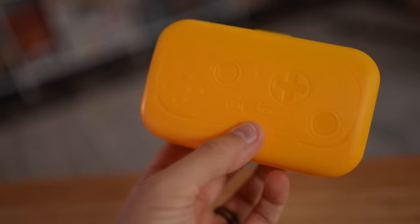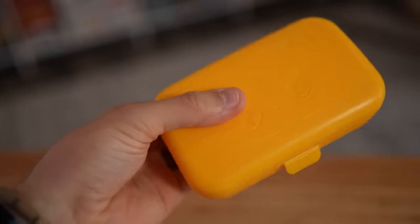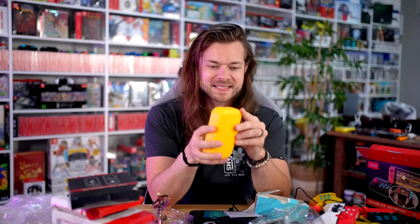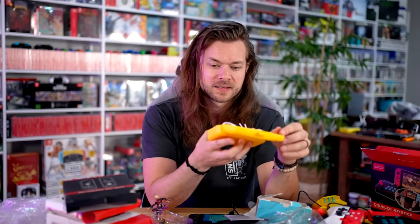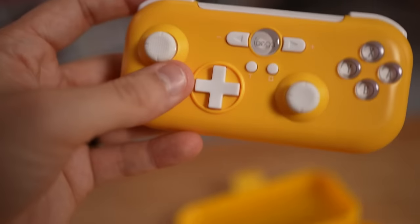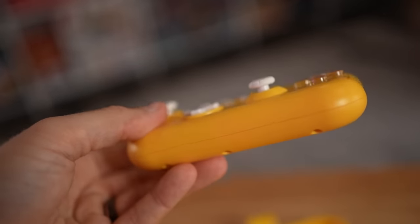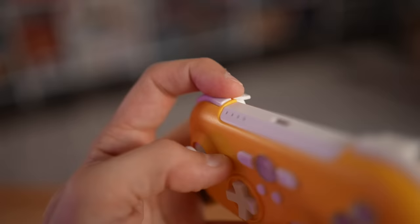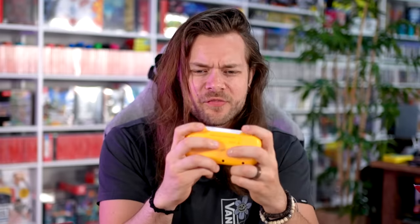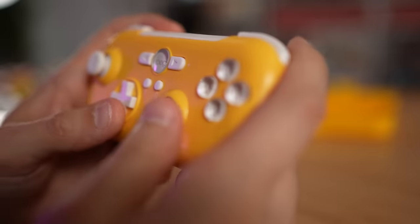I thought this was the controller as I was pulling it out — what is this monstrosity? This is the one that came with a free case. What is this monstrosity? The sticks are so tiny — they're like the nub on a 3DS. The triggers — I don't even know if I want to call them triggers. My little fingers can't even find them. This is disgusting.